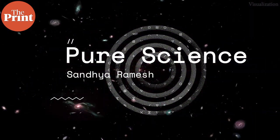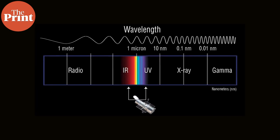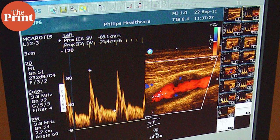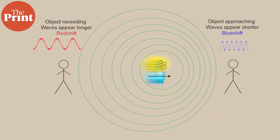I am Sandhya Ramesh and this is Pure Science. One of the ways that astronomers can tell that a star or any source of light they are looking at is coming from farther away is by studying the light's electromagnetic spectrum. Here they can see how the stars are moving by studying what in essence is the Doppler effect.